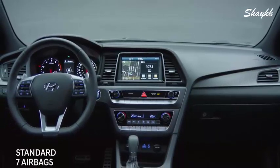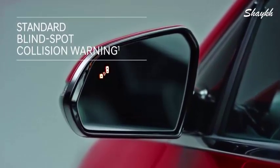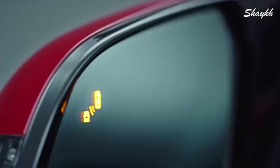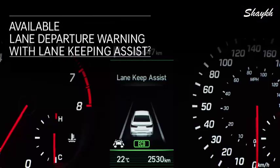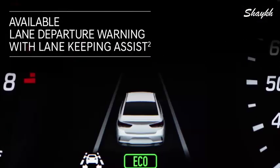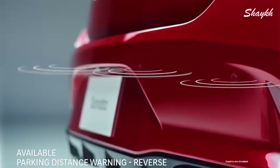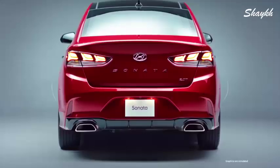The Sonata also offers a wealth of driver assistance technologies to enhance your safety. Standard blind spot collision warning features an alert system you can both see and hear. Lane departure warning with Lane Keeping Assist alerts if you start drifting from your lane, and will even provide corrective steering.